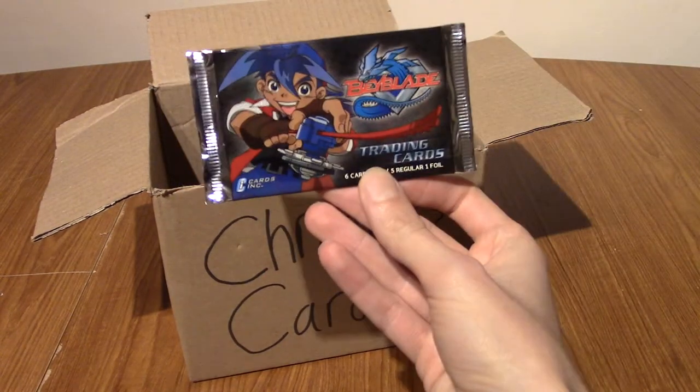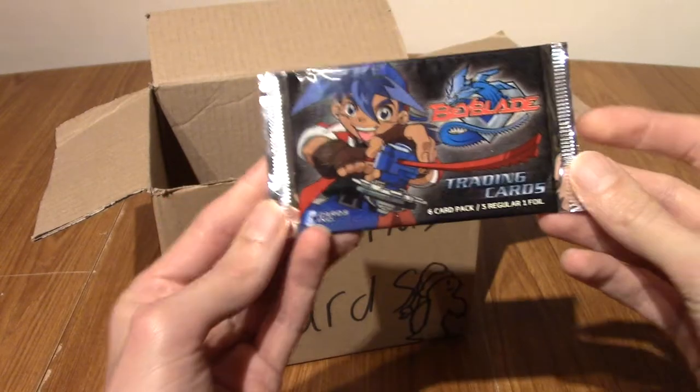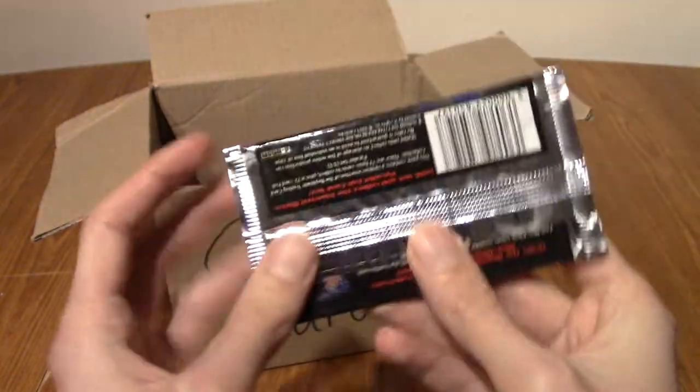Today we have a Beyblade pack. As you can see it is the trading card set: 6 packs, 5 regular, 1 foil.